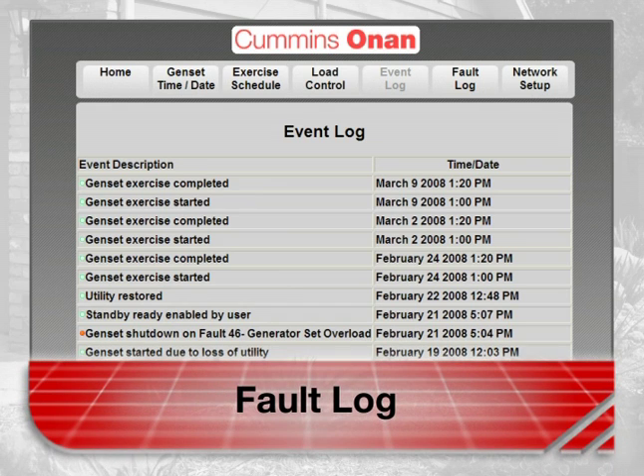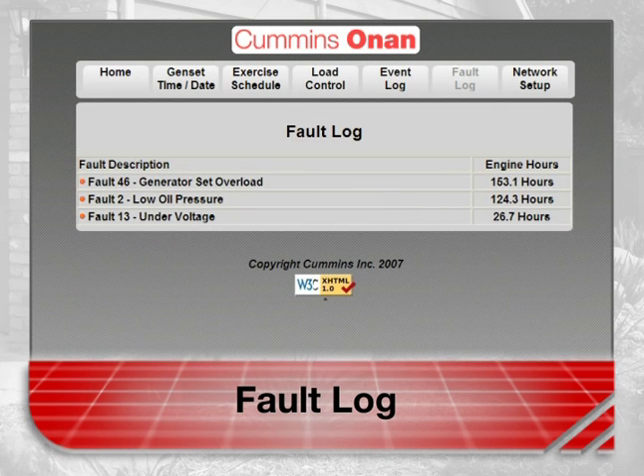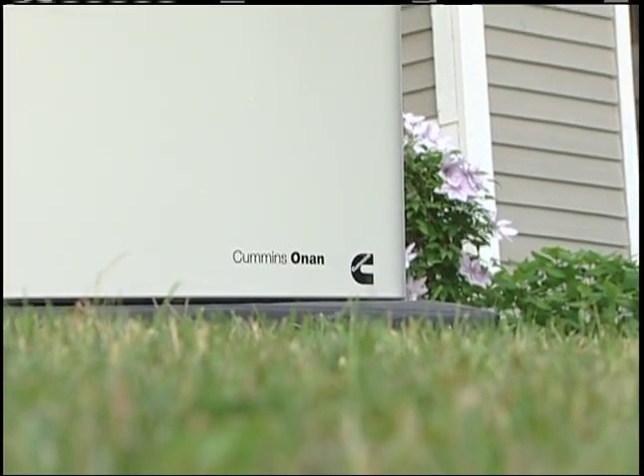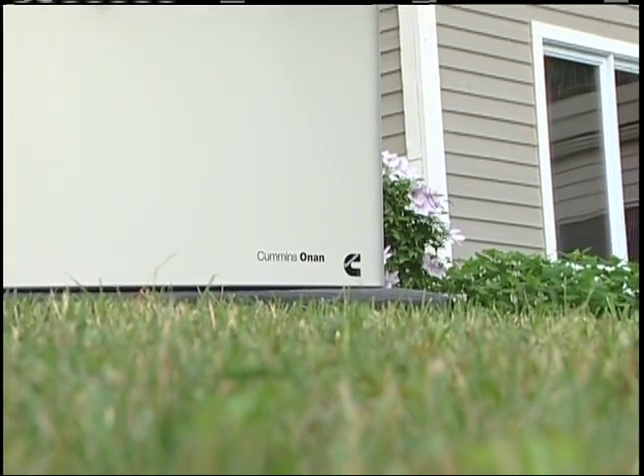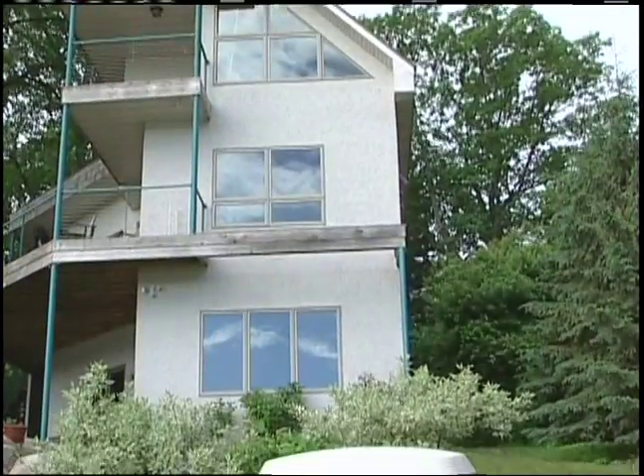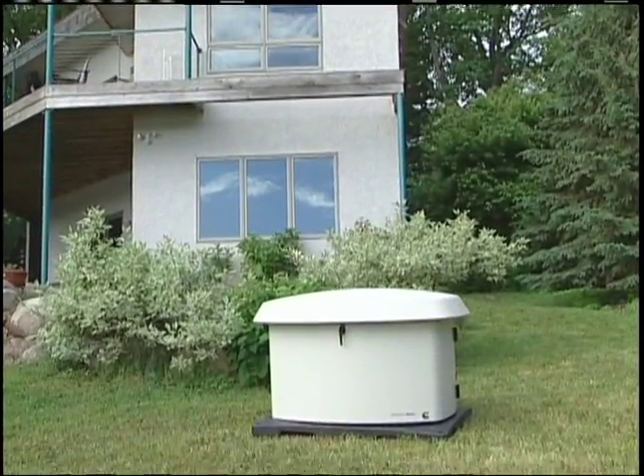The fault log keeps a record of the last 20 fault conditions — things like an overload, low oil pressure, or low voltage, along with when the fault occurred. This is an important aid to service and maintenance work. People who travel a lot or have second homes find it useful to interface with their generator set remotely. This feature can also help reduce troubleshooting time and service calls when your service tech can have access to the same web page.